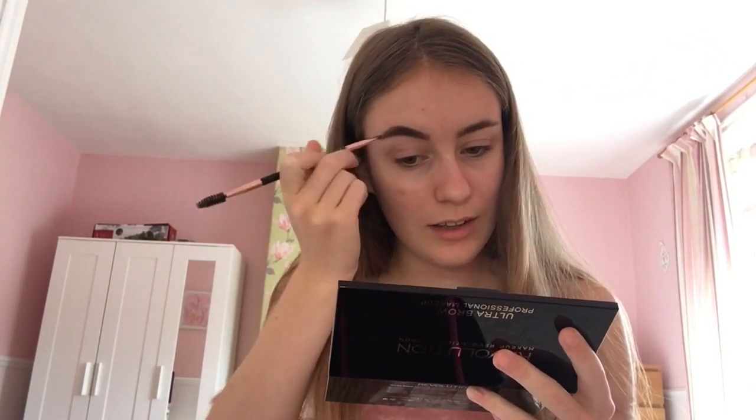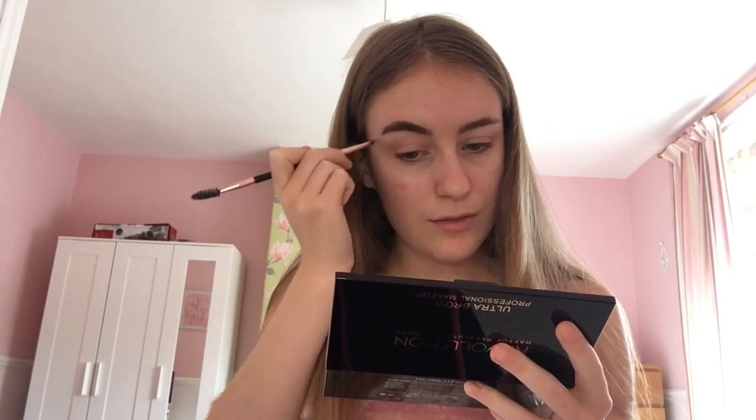I'm going to firstly brush out my brows. I also use a Real Techniques fine liner brush — I use it for the start of my eyebrows. I'm just going to keep doing this until they look even and more normal.